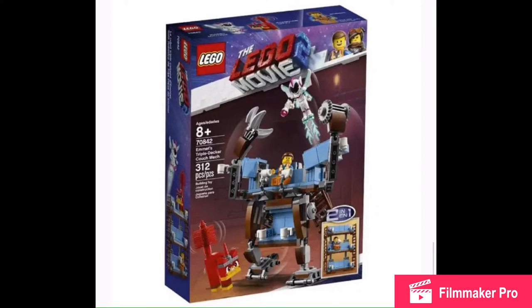This is Emmett's triple-decker couch. This is amazing! Remember the double-decker couch that everyone hated? Well, Emmett decided to make another good idea — the triple-decker couch. I love how it's a two-in-one where you can have the triple-decker couch, though I wish it was a three-in-one where you could also make a double-decker couch, which should be easy just by lifting a few pieces off. I should make a mod video on that — I probably will.